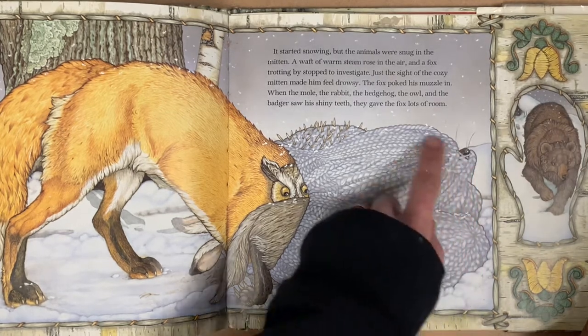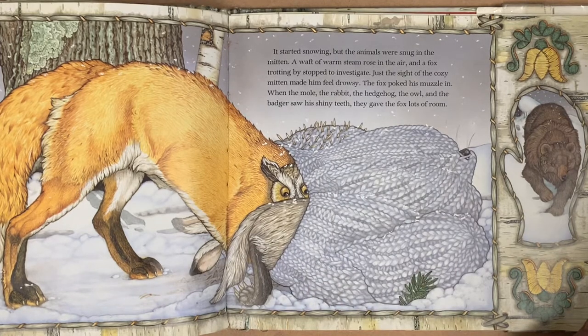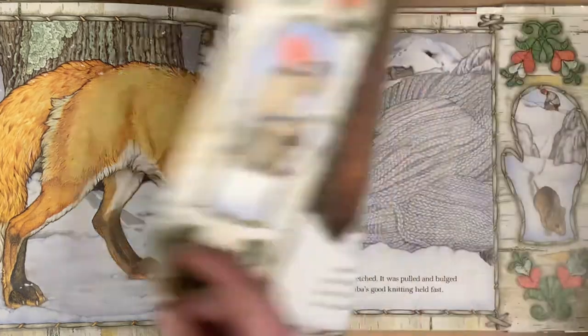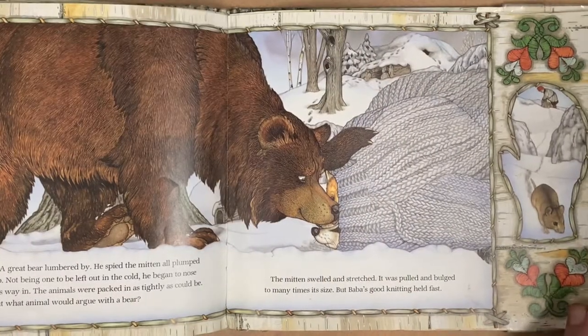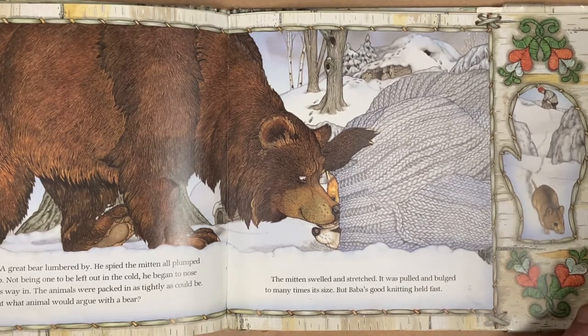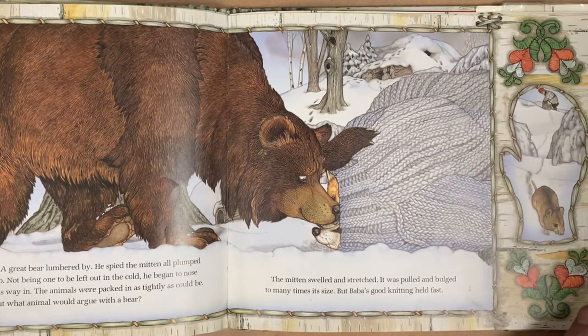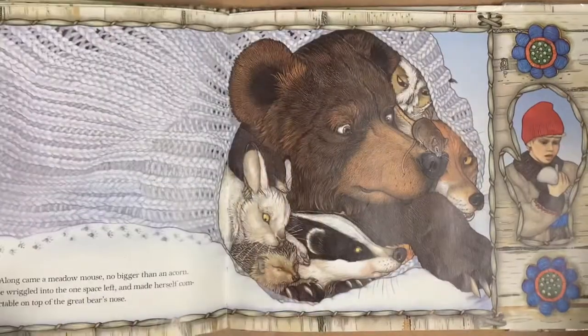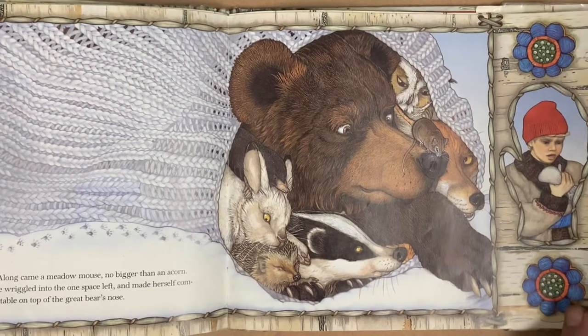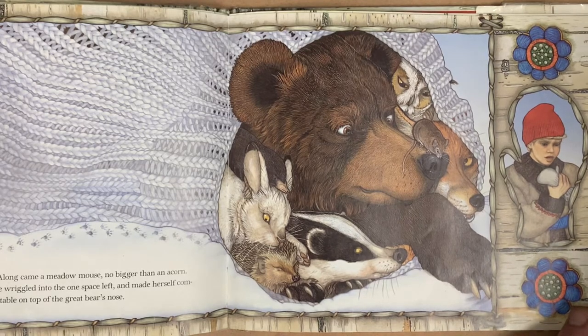What do you notice happening to this mitten? Is it getting really stretched out and big? Who's next? A great bear lumbered by. He spied the mitten all plumped up. Not one to be left out in the cold, he began to nose his way in. The animals were packed as tightly as can be — but what animal would argue with the bear? Along came a meadow mouse, no bigger than an acorn. She wriggled into the one space left and made herself comfortable on top of the great bear's nose.